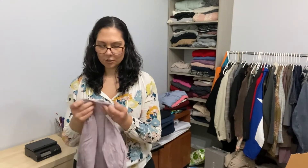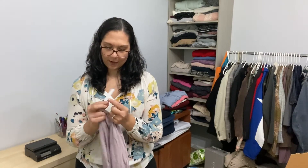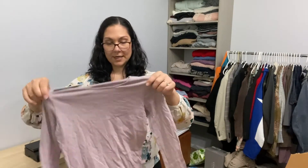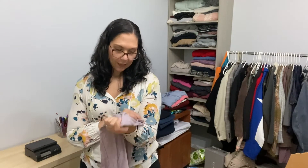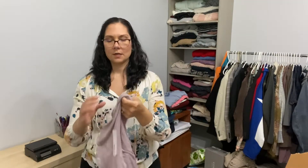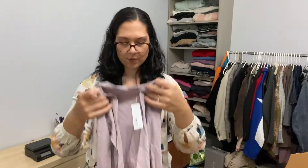This is a t-shirt — the brand is LA Made. That's new for me, a new brand, but it is new with tag. It's just a basic long sleeve, size small, in like a lavender or muted purple.